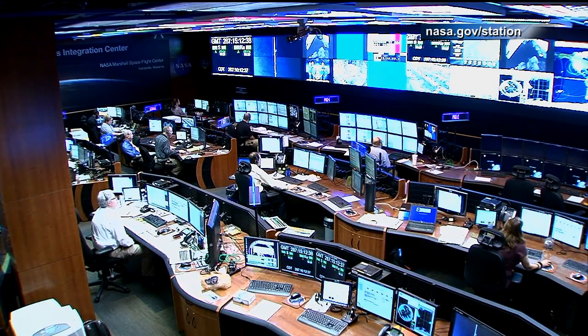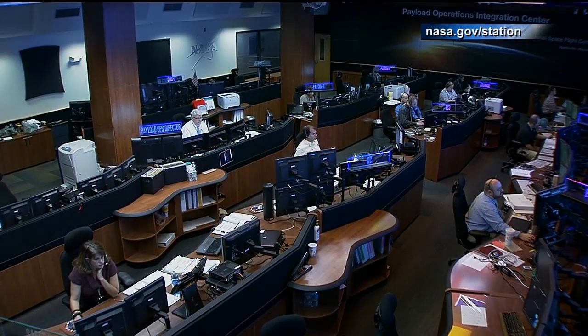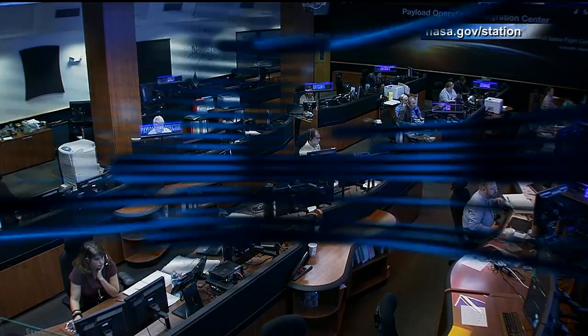As we take a live look into the Payload Operations Integration Center, busy at work today, they are helping with the rodent research project. We want to remind everyone that the Destination Station Technology Forum will be here in Huntsville on October 27th, broadcast live on NASA TV from 9 to 10 a.m. You'll hear from many other experts like Terry Fong talking about technology demonstrations and how the station is benefiting us here on Earth.